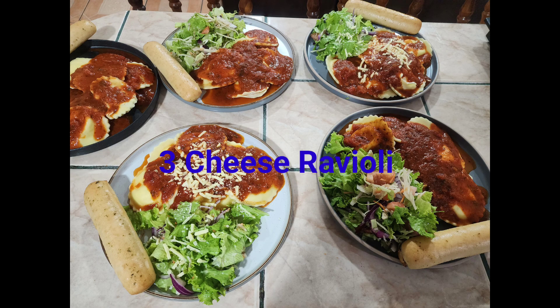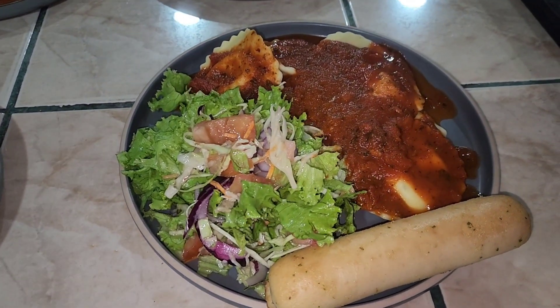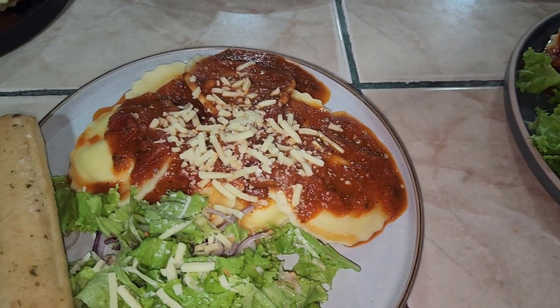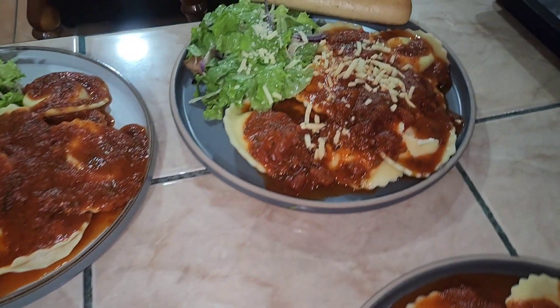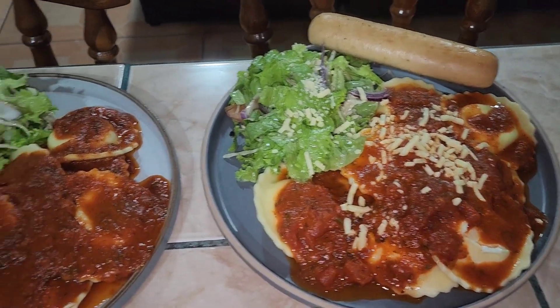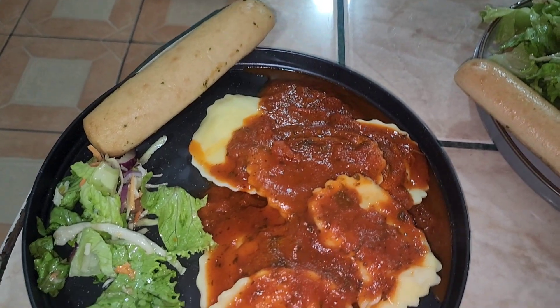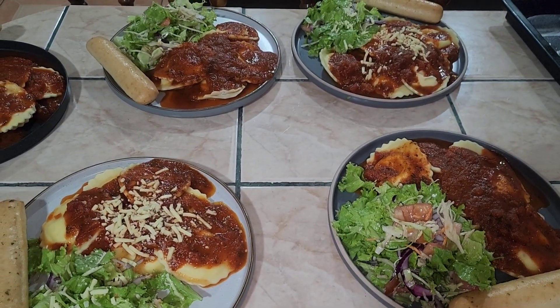To start off, I'm making ravioli. I get the big frozen bag from Costco because it's super quick, really convenient, and pretty tasty. Put some sauce over that, serve it with a side salad and some garlic breadsticks, and dinner is served in under 30 minutes. My kids love this, my husband loves this, and I like it too.